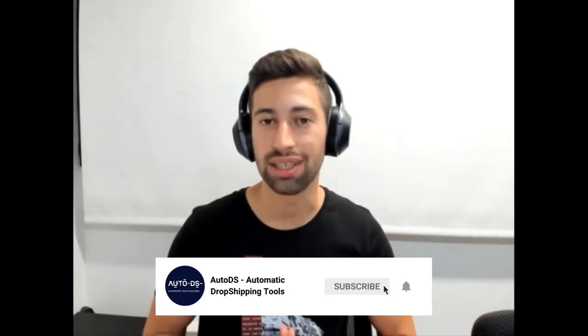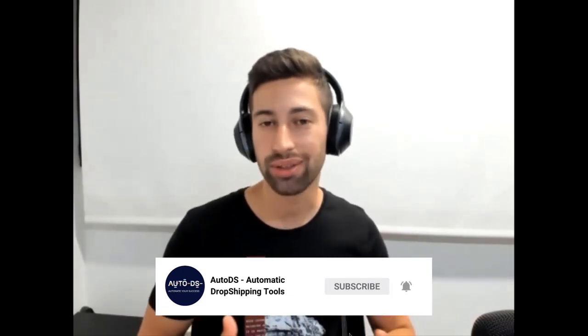Hey everyone, today we have a super interesting interview with Paul Lipsky about the managed payment system in eBay. How are you today, Paul? I'm doing great. How are you doing? I'm great. Thanks for coming and sharing from your knowledge. I actually came to you specifically to talk about this interesting and super hot topic because I saw on your YouTube channel a lot of interesting videos about it. So I thought why not do the interview specifically about this topic.